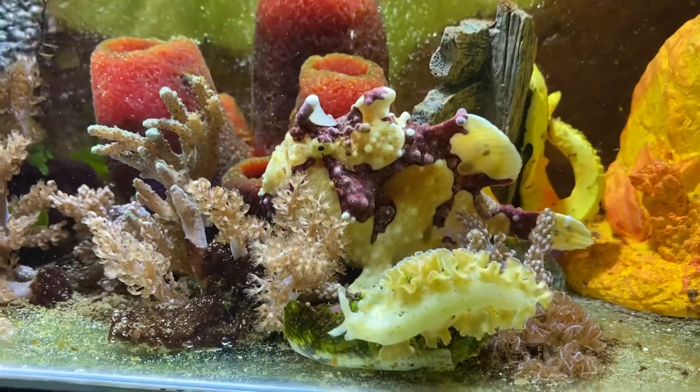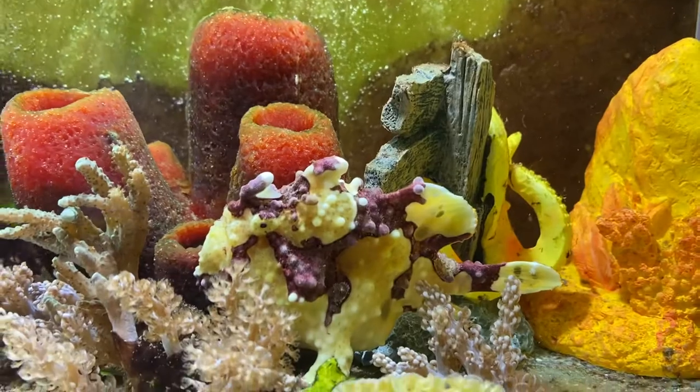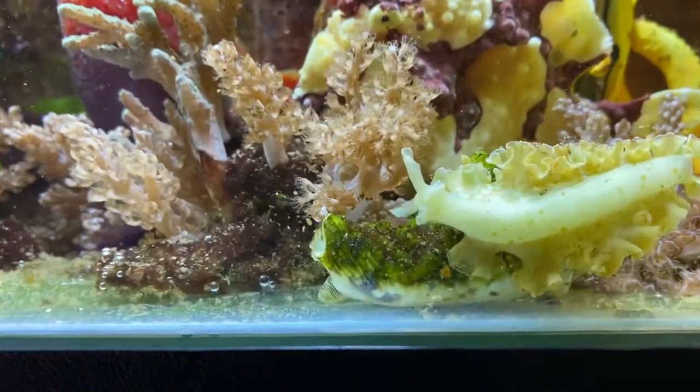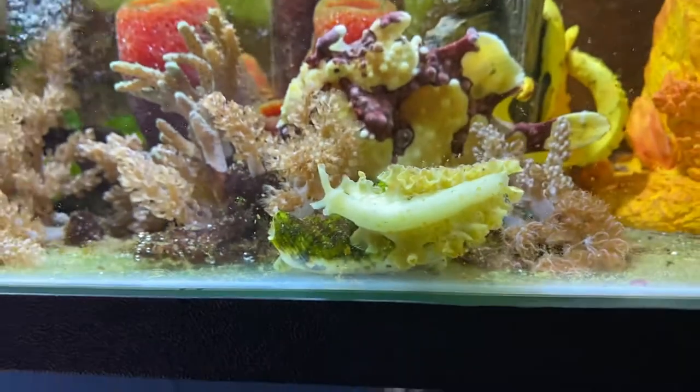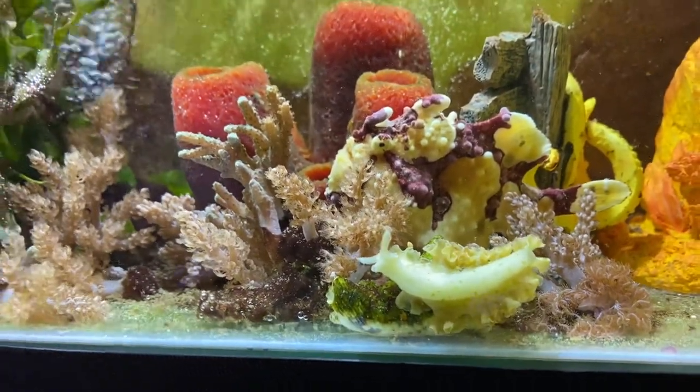That is the bowl. Look at that lettuce — it's moving now. Is that a lettuce and a conch? That's a teddy bear conch, yeah. They're both going in the same direction. The lettuce is smart — he'll jump on his back and get a ride.